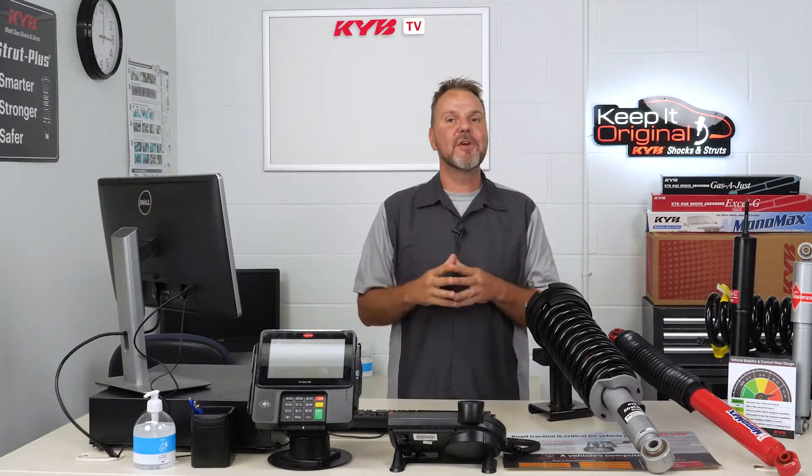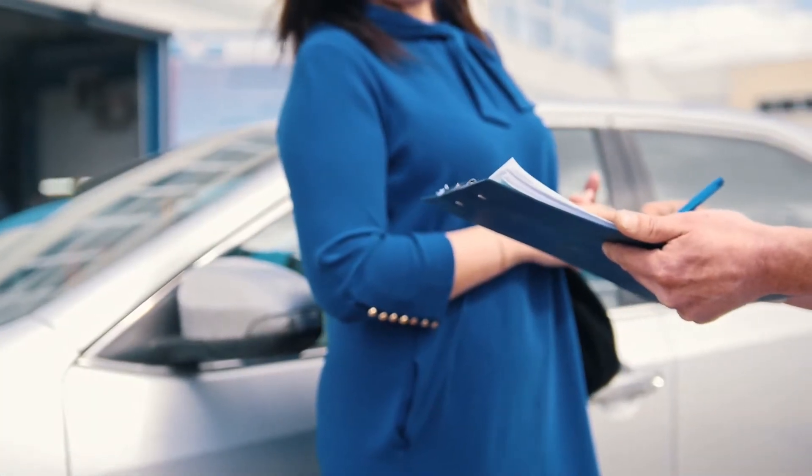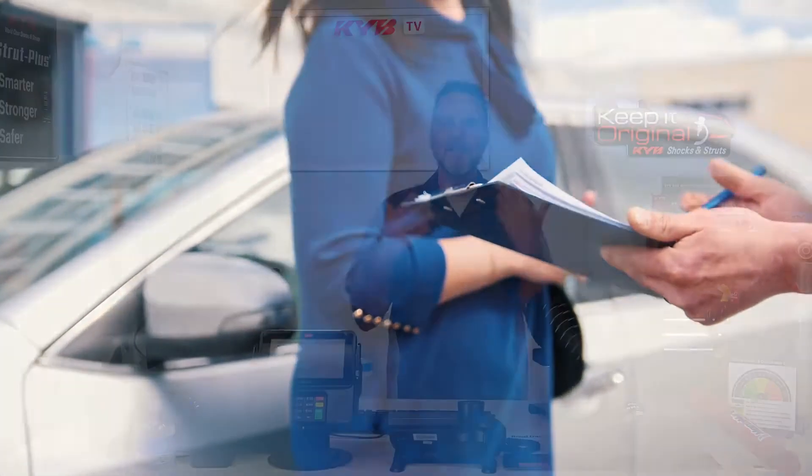Hi, I'm Joe. In this episode of KYB TV, I'm going to share some facts about what shocks and struts do. If you don't know what they do, a replacement recommendation can be difficult to understand.